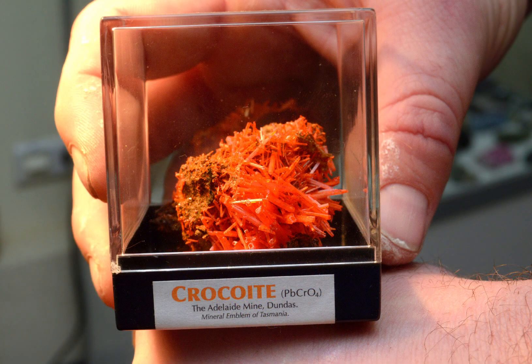Now we've got that embarrassing melodrama out of the way, crocoite is a secondary mineral that forms in oxidised zones of lead and chromium deposits. It's typically found in association with other minerals, such as cerussite, pyromorphite, as well as galena.